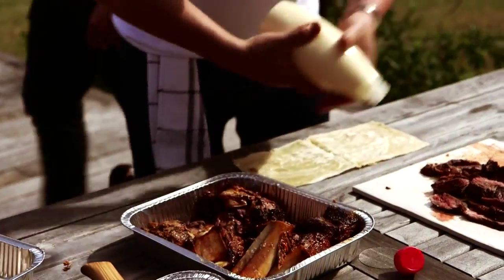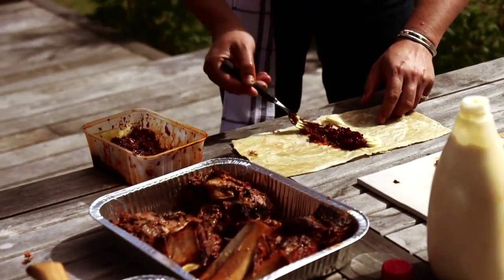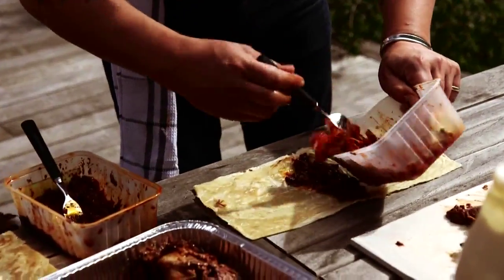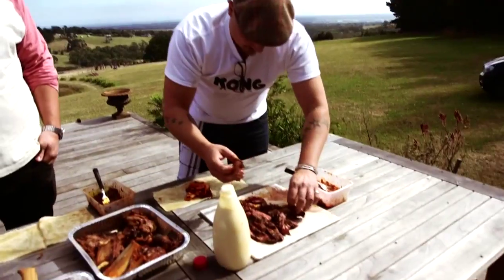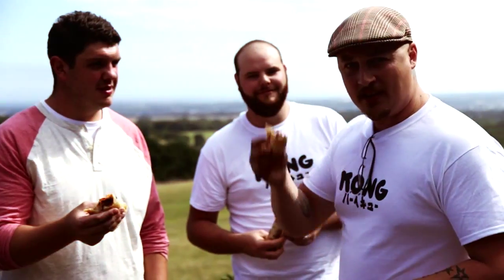So we'll pick up the mayo, slather that on. Bit of a beautiful kimchi. And then I'm going to get some of this beef and roll up. This is our kongaroti wrap — I'd love to show you more but I'm in, sorry.